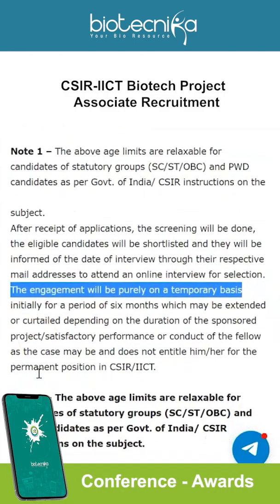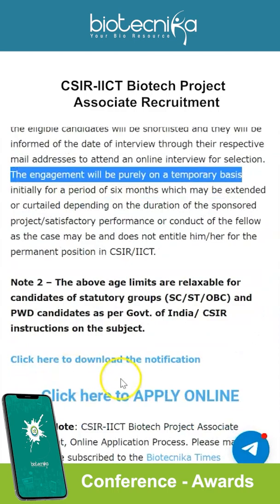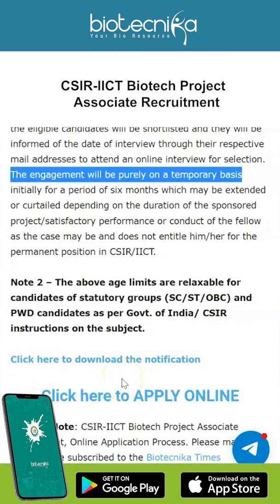You can check out Biotechnica for the link to apply online. All the best, and do let us know your thoughts in the comment section below. Make sure you subscribe to our YouTube channel, follow us on all our social media, and also join us on Telegram, because that's where you get all your news first. All the best and thank you.